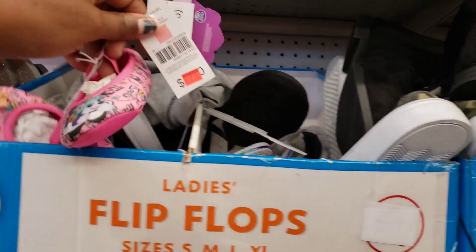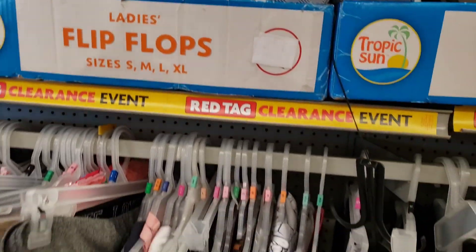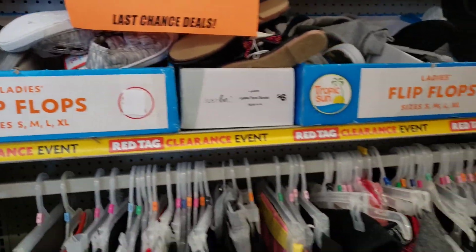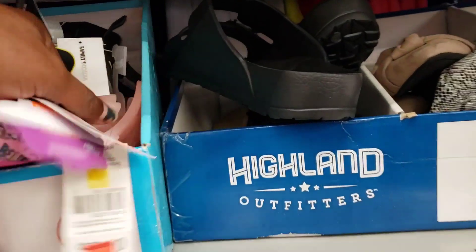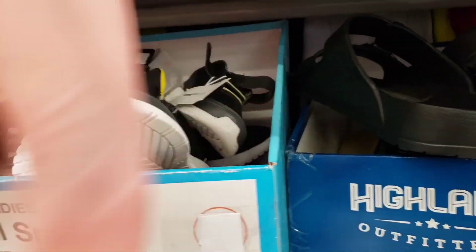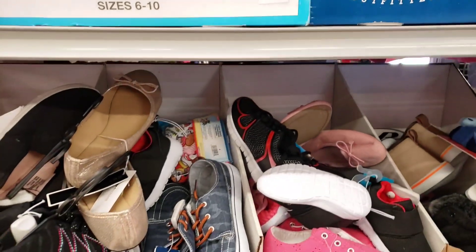Oh my God, that is so cute. Look at these little Paw Patrol shoes! So keep in mind this is what the store clearance area looks like. There's some clearance over here too — this is so cute. I'm going to have her check the prices on these right here.